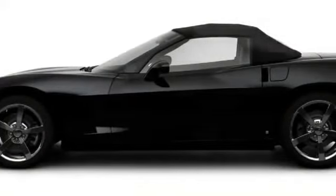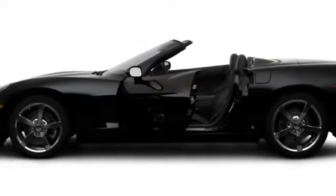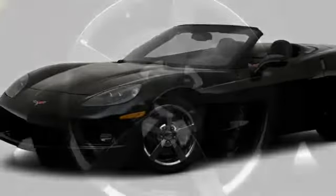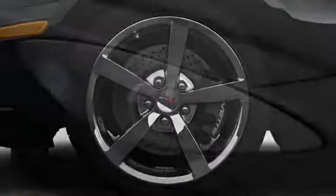The base Corvette convertible trim now features a weight-saving manual cloth top, although a power-folding canopy is also available. Spectacular proportions favoring aerodynamic advantage are supplemented by split-spoke 18-inch front and 19-inch rear alloy wheels.